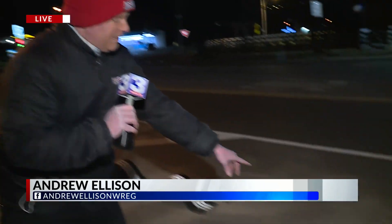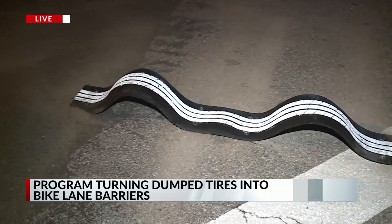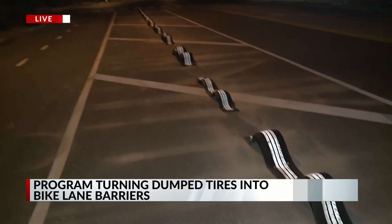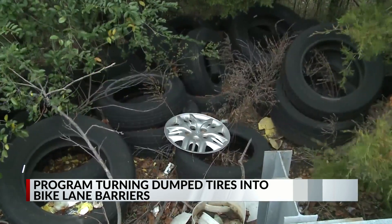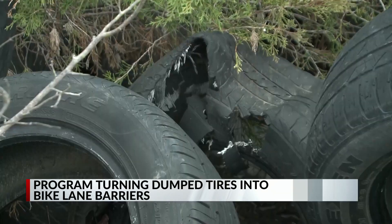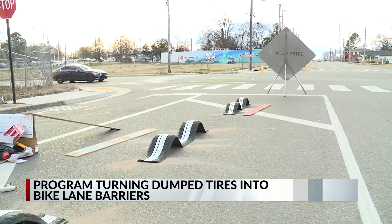Stephanie, if you look closely at them, you can probably tell they're made from old tires. The idea behind this program is simple: take something that's been dumped and turn it into something useful. The Binghamton Development Corporation is nailing down safety while cleaning blighted streets and giving jobs to people who sorely need them. A program where crews take tires dumped in the community and turn them into creative bike lane barriers designed by local artist Tad Pearson.